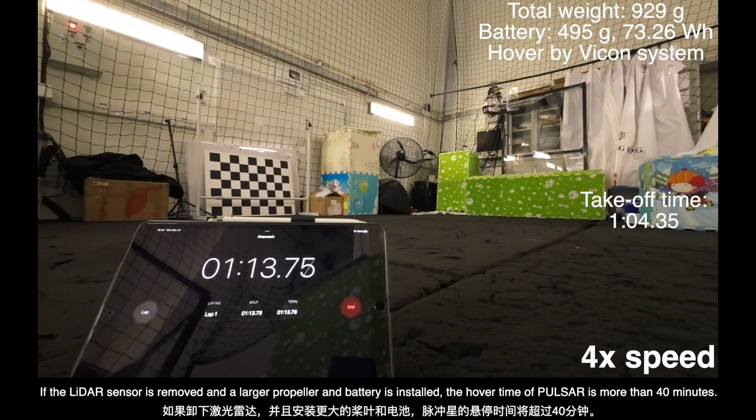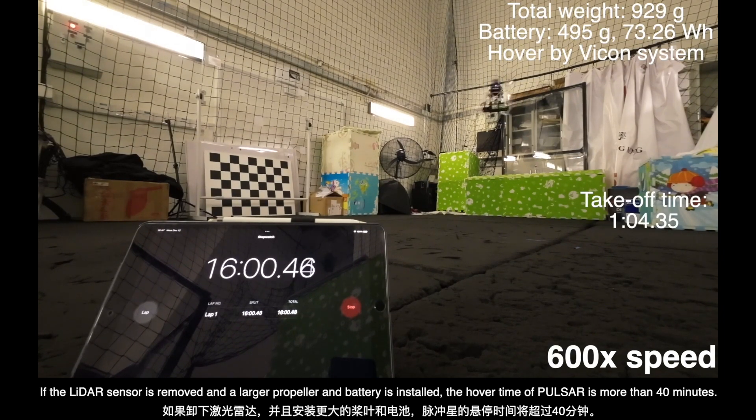If the LiDAR sensor is removed and a larger propeller and battery is installed, the hover time of Pulsar is more than 40 minutes.